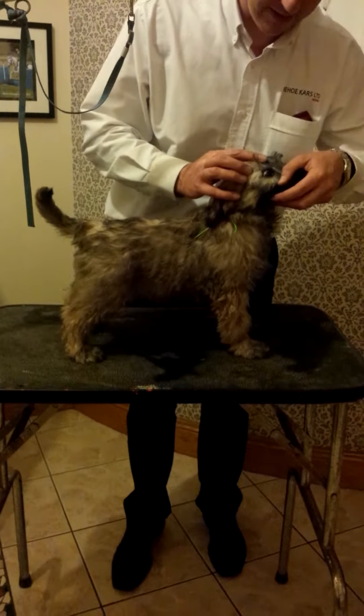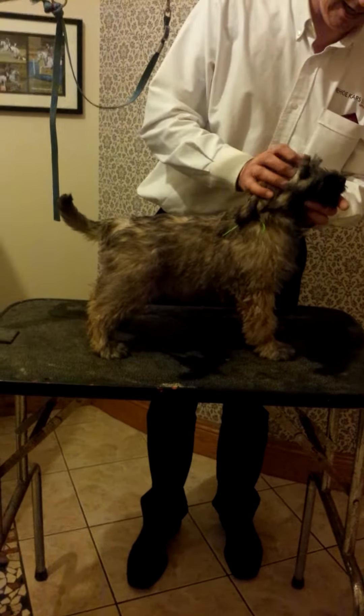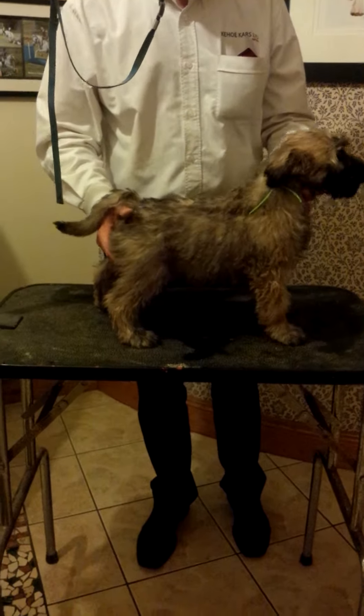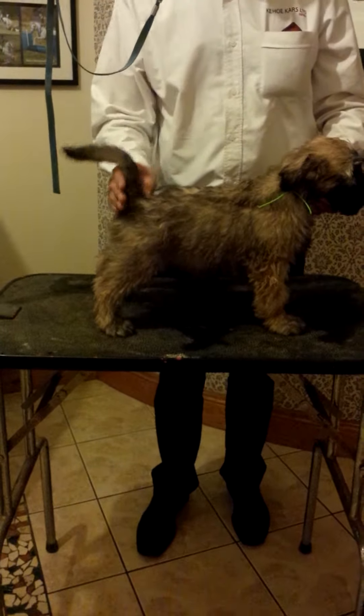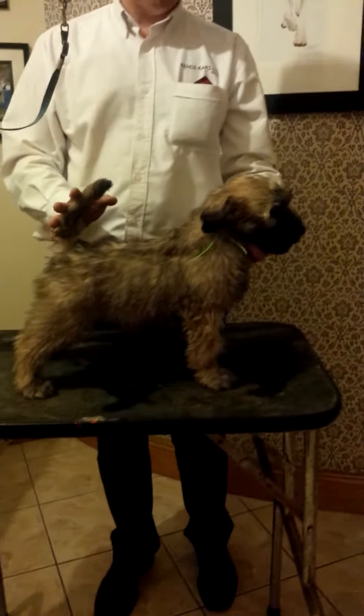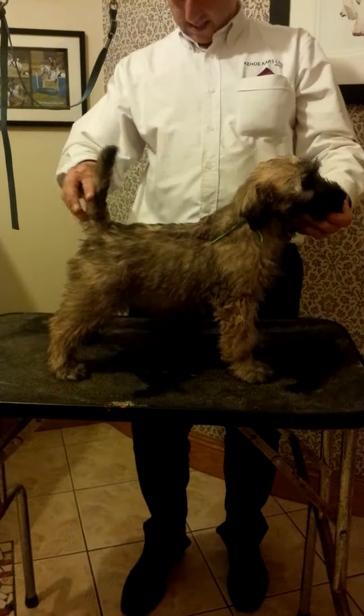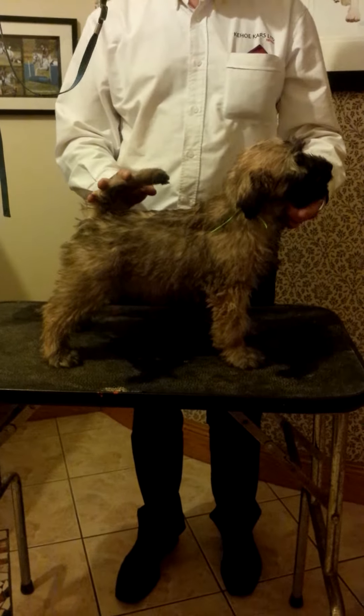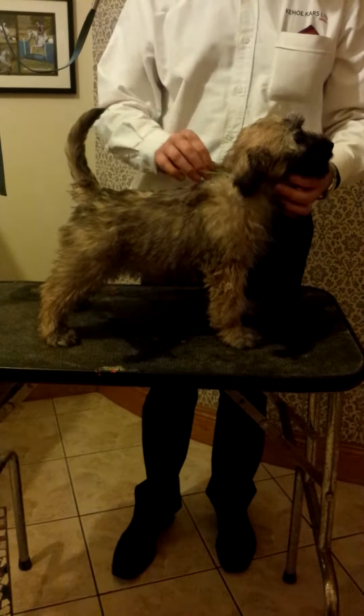Lovely eye pigmentation and lovely dark hazel eyes. Again, a very sensible puppy, and very similar to the other male. Give me a ring and we'll discuss the two of them. Thank you.